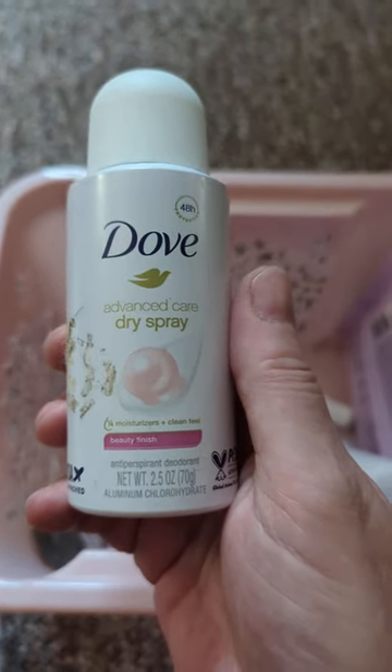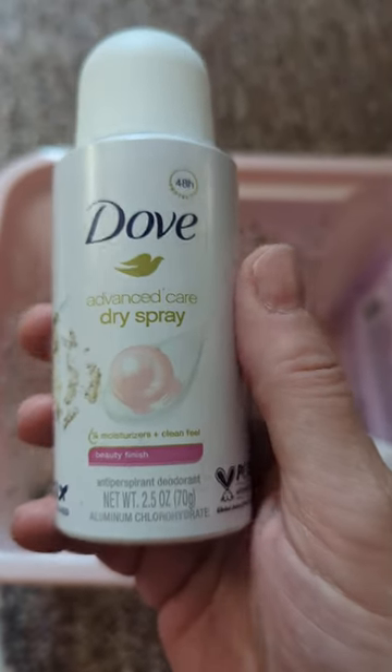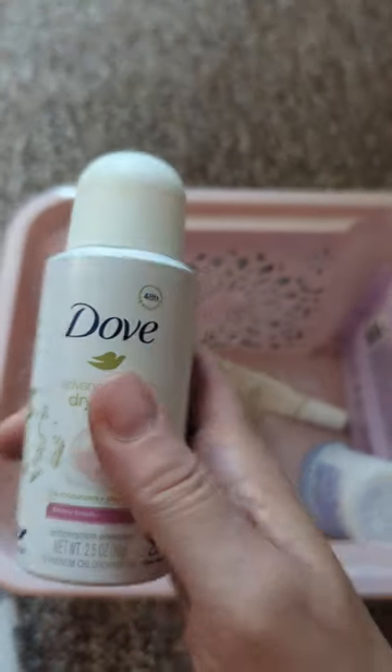Here is some Dove Advanced Care Dry Spray in Beauty Finish. I don't know if that's a scent or not, but this smelled really good too — the body spray.